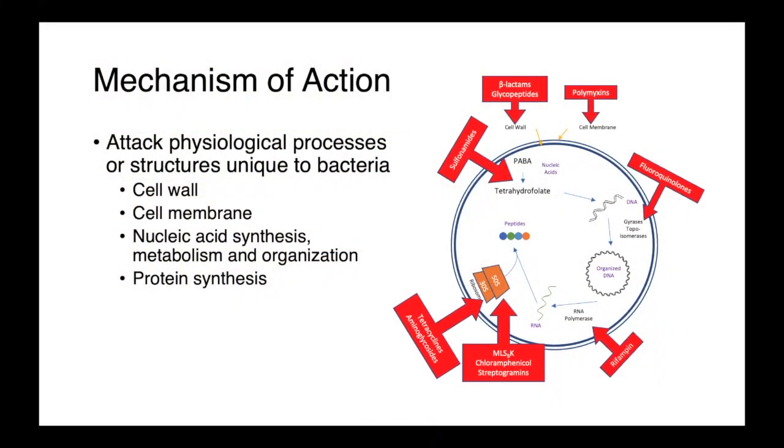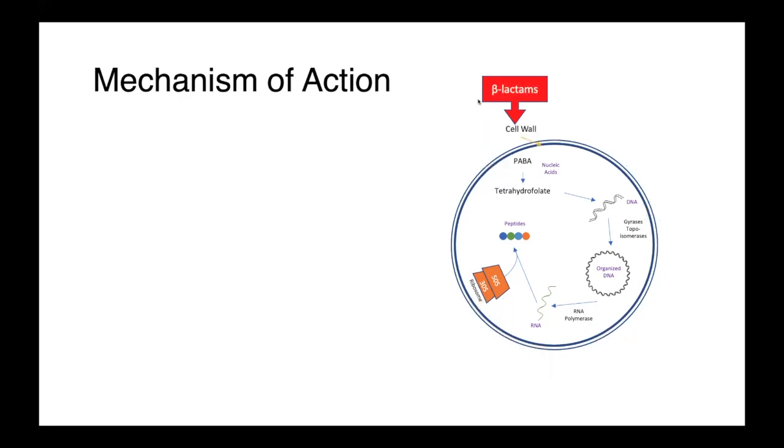Beta-lactamase inhibitors do not target essential physiological functions of bacteria. Instead, when combined with the beta-lactams, these drugs act on the bacterial cell wall and we see potentiation of their activity. Beta-lactams are a very important class of drugs and they act by binding to the penicillin-binding proteins in the cell wall. Many bacteria have developed resistance to the beta-lactams through the production of degradative enzymes, or beta-lactamases, and bacteria deploy these in order to degrade our drugs. A bacterial beta-lactamase cleaves the four-membered beta-lactam ring, inactivating the drug and preventing it from having activity on the cell.